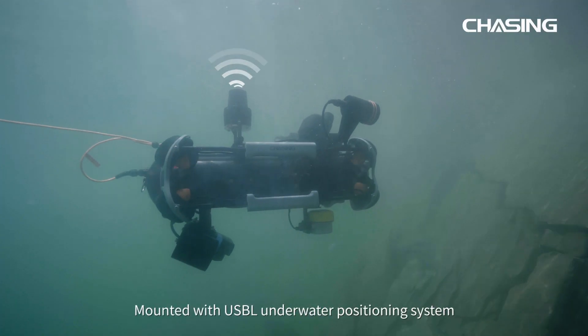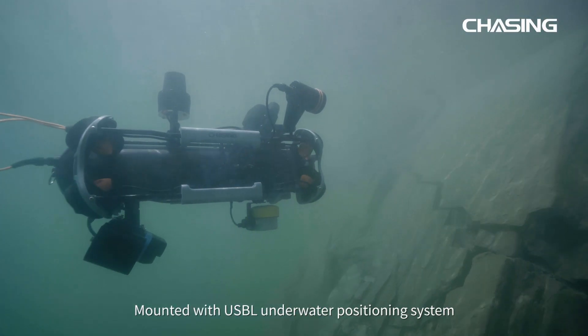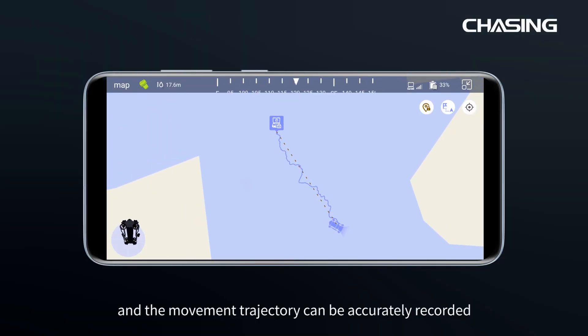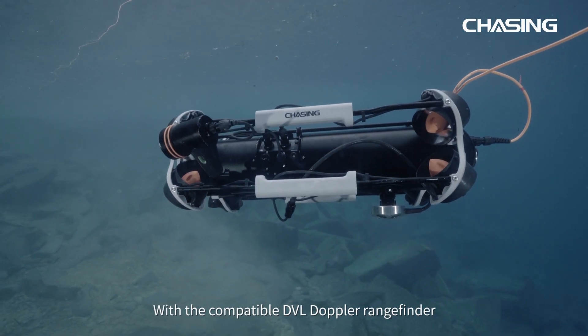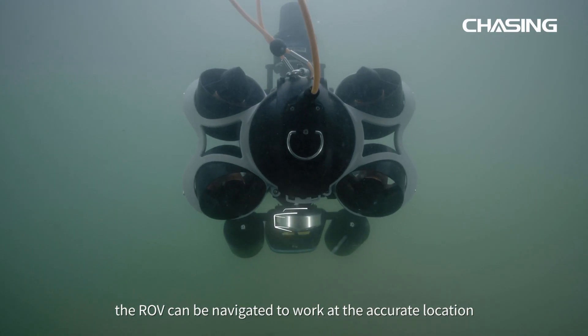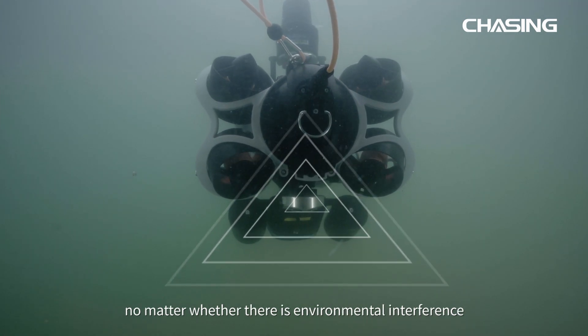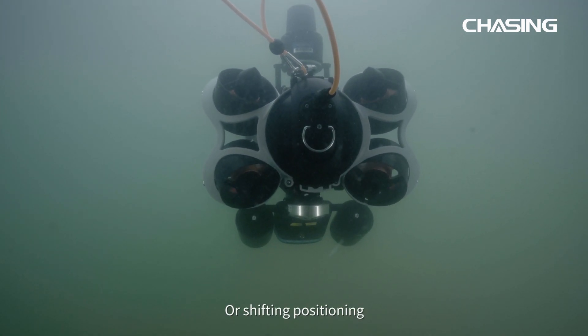Mounted with a USB-L underwater positioning system, the ROV location coordinates can be acquired in real time and the movement trajectory can be accurately recorded. With the compatible DVL Doppler rangefinder, the ROV can be navigated to work at the accurate location regardless of environmental interference or shifting positioning.